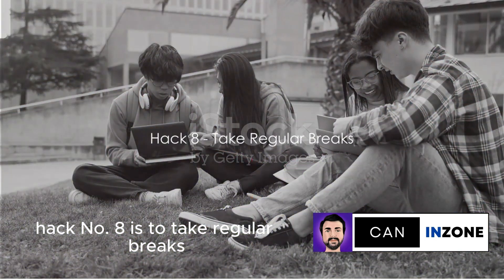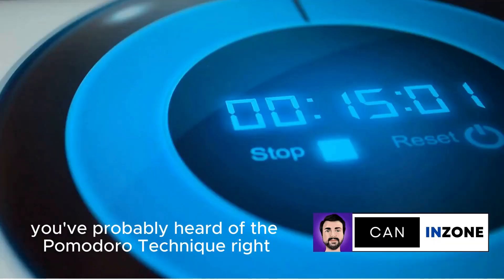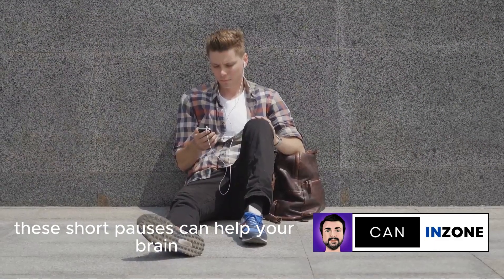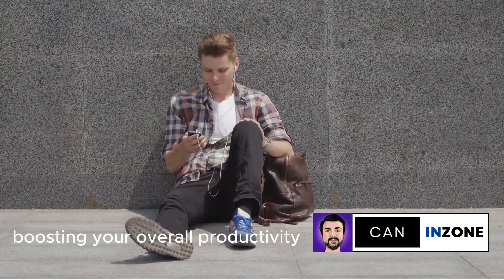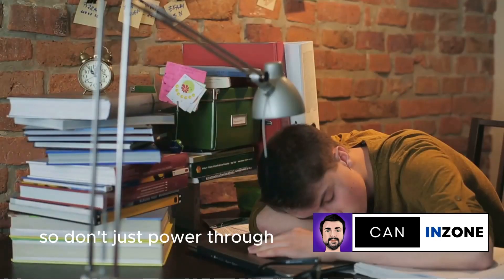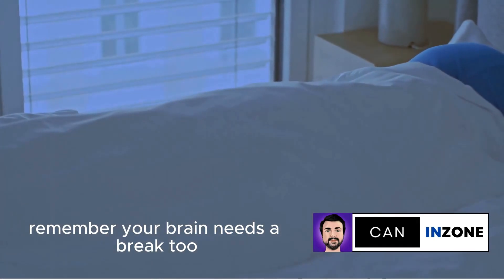Hack number 8 is to take regular breaks. You've probably heard of the Pomodoro technique — a time management method where you break your work into 25-minute chunks, separated by 5-minute breaks. These short pauses can help your brain absorb information and recharge, boosting your overall productivity. Think of it as interval training for your brain. So don't just power through hours of work or study without pause. Remember, your brain needs a break, too.